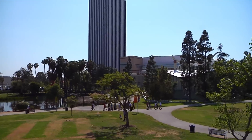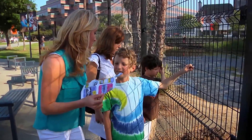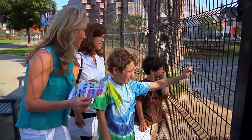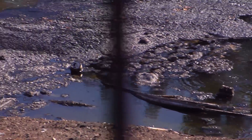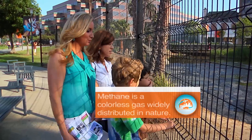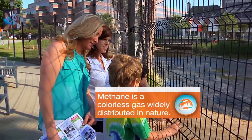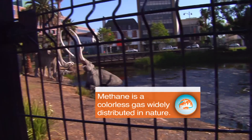The scavenger hunt encourages people to use all of their senses. 'What do you see?' — Bubbles, methane gas. 'What do you smell?' — Tar, a weird smell. 'Do you hear anything?' — Bubbling. 'What makes it bubble?' — Methane gas. The scavenger hunt ends with finding everything from A to Z.